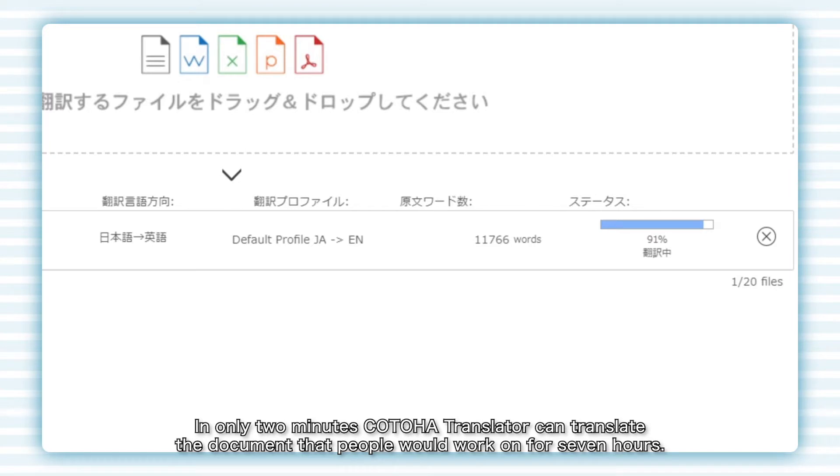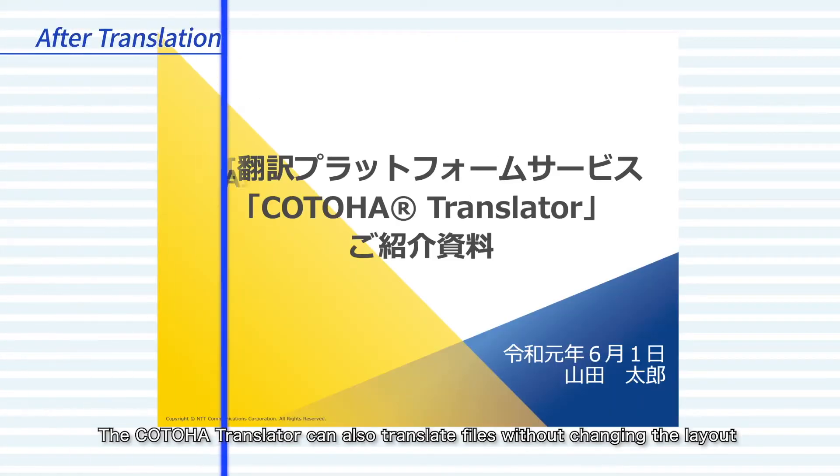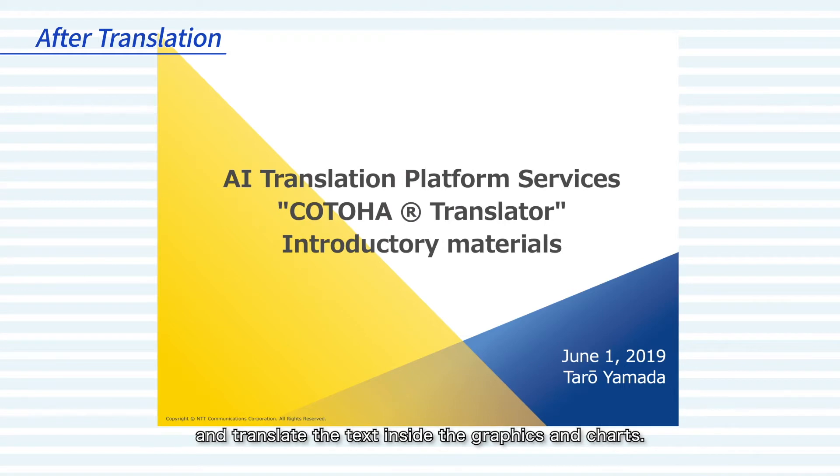In only two minutes, Kotoha Translator can translate a document that people would work on for seven hours. The Kotoha Translator can also translate files without changing the layout, and translate the text inside graphics and charts.